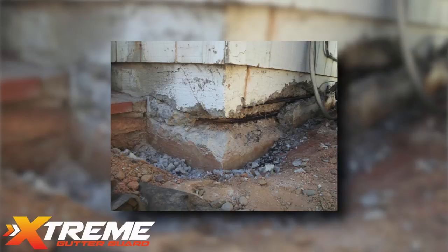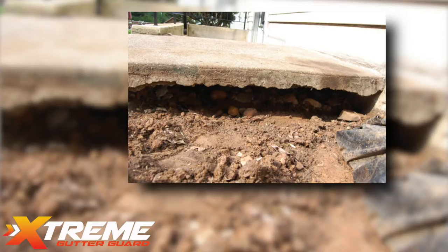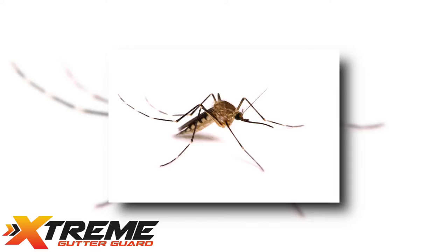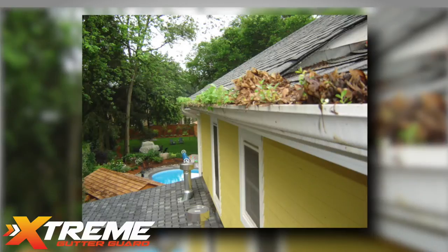Gutters that do not drain properly will overflow and this will cause damage to your concrete, foundation, and landscaping. Not to mention that a clogged gutter system with standing water is a haven for mosquitoes, earwigs, ants, and other pests.